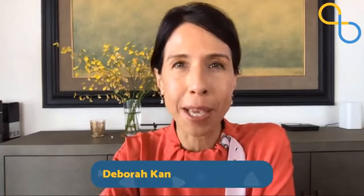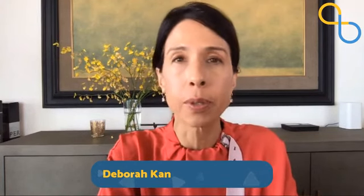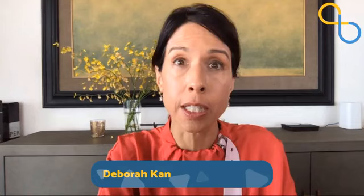Hi everyone, welcome to Being Patient Brain Talks. I'm Debra Kahn, founder of Being Patient. Today we're going to talk about lifestyle and how lifestyle influences the onset or slows down the onset of neurodegenerative diseases.